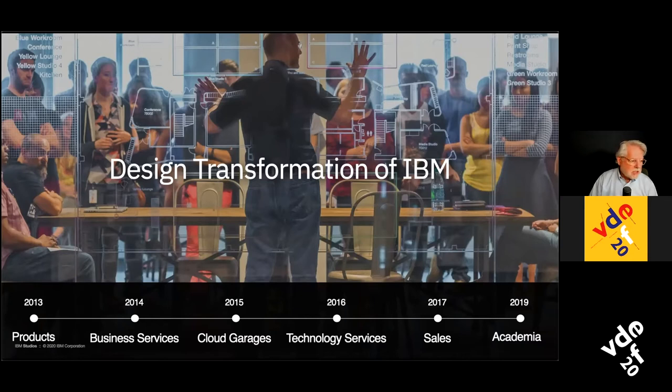The following year we focused on our services organization that works directly with clients, and then on our garages that work on innovation kickoffs and incubators with companies. We injected our design system into the technology services organization and even worked with our sales organizations so they could adopt design sensibilities — really deeply understanding clients from their point of view rather than thinking about what they had to sell. Since the beginning of 2019, I've been working with academia.